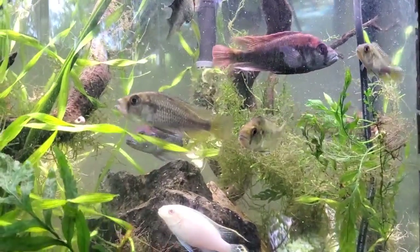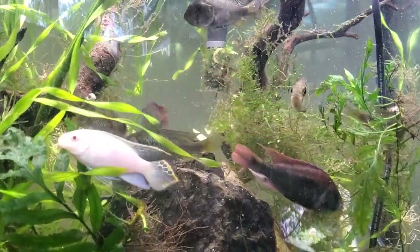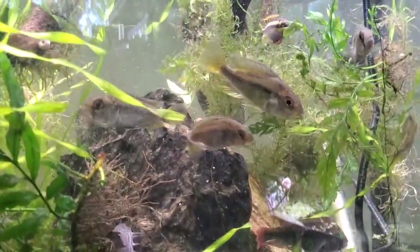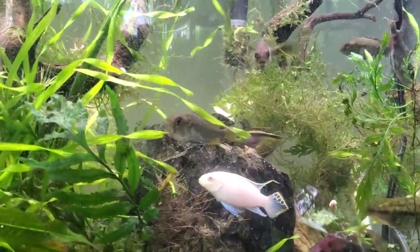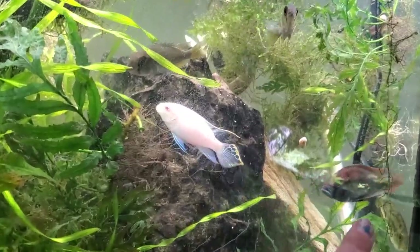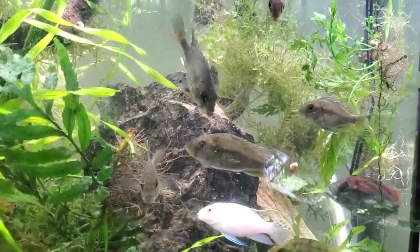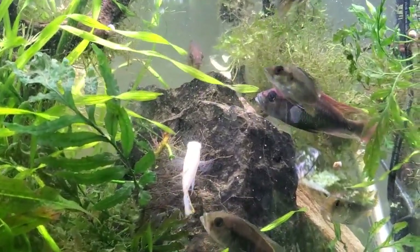He caught these in 2019. He found a female that was holding babies in her mouth, grabbed her with a dip net, stripped those fry from her mouth, and brought them back to the United States. He raised them, some had babies, and so likely this is one of those first generations. The larger fish you'll see here have more pronounced color and are definitely the dominant of both genders.